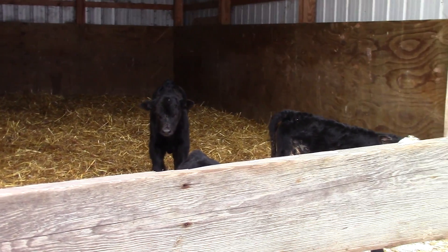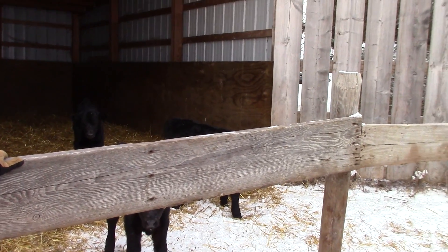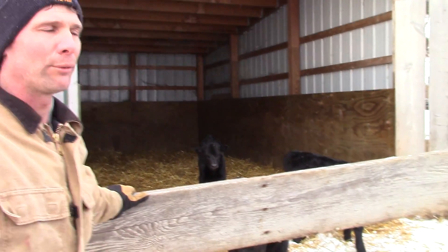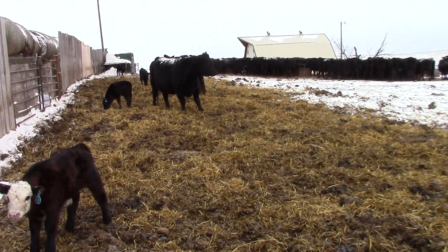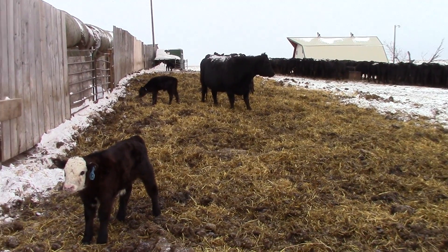I was going to mention one other thing we do once they're born. I have a little calf book up at the house. I write down the day the calves were born, the sex of the calf — if it was a bull or a heifer — and then the tag of the cow. So I've got an idea of when they were born, the day they were born, and the sex of the calf, so I know that for later on down the road.